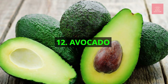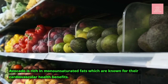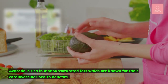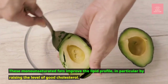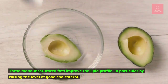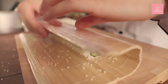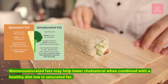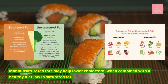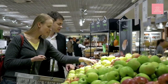Number twelve: avocado. Like olive oil, avocado is rich in monounsaturated fats, which are known for their cardiovascular health benefits. These monounsaturated fats improve the lipid profile, in particular by raising the level of good cholesterol. They may also help lower cholesterol when combined with a healthy diet low in saturated fat.